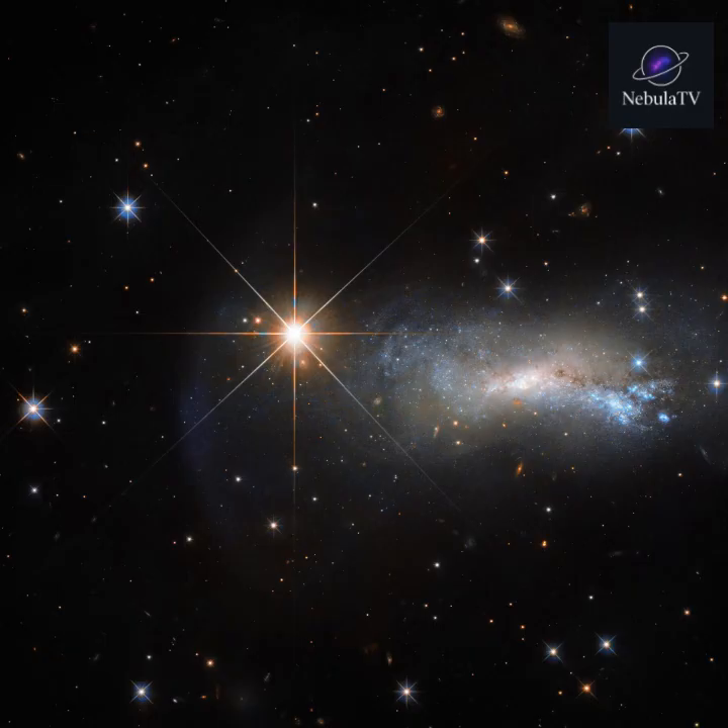Next comes the main sequence phase, where stars spend most of their lives. Our sun is currently in this stage. During this time, hydrogen atoms fuse into helium in the star's core, producing enormous amounts of energy and light. A star in this stage is stable, glowing steadily for millions or even billions of years.